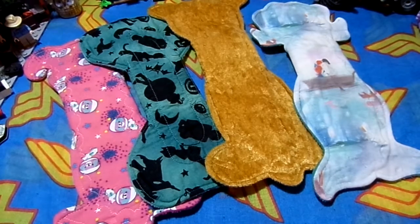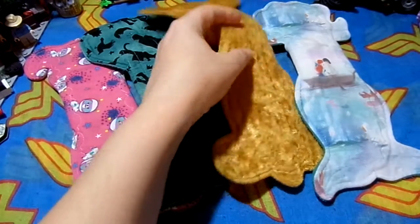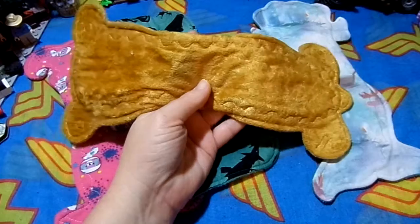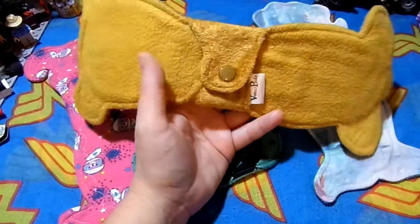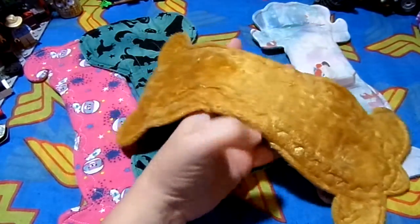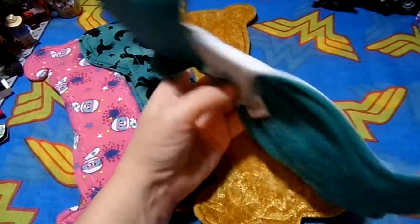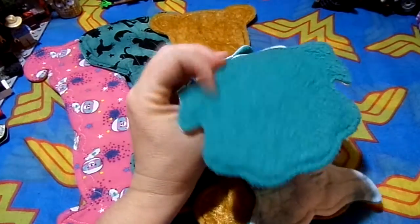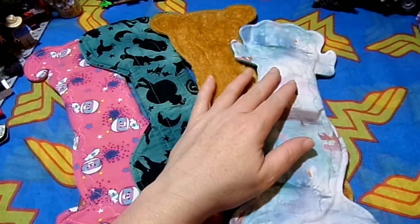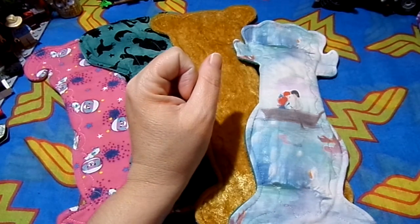Question one: what style is your favorite on your heaviest day? It depends on the temperature, but I do love this 12-inch booby bear from Venus pads, which has a crushed velvet top and fleece back. Also this Little Mermaid pad, also from Venus pads, with a cotton knit top and fleece back. If it's too hot, I'll wear this one instead.